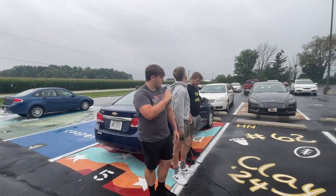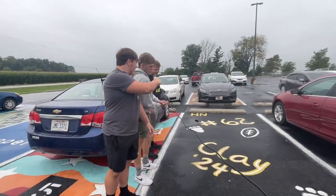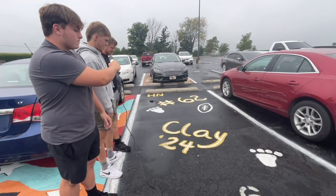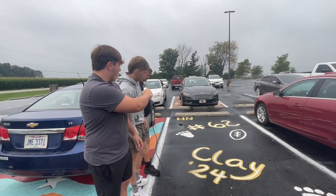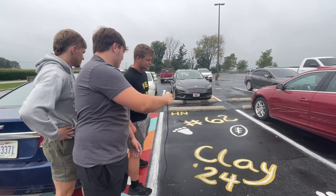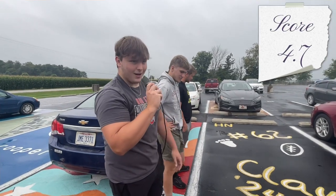We're here at Clay Raider's parking spot. What do you rate it, boys? Honestly, it's super basic. It looks like a Bigfoot print. I'm going to give this one a 2 out of 10. It's simple, but it's clean. I'm going to give it a 4 out of 10. Nice parking spot, good job Clay. 8 out of 10.